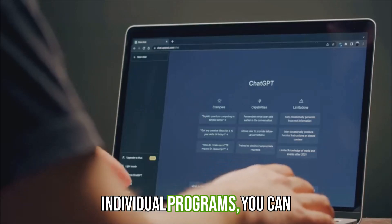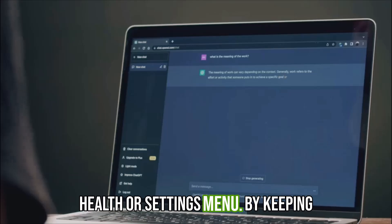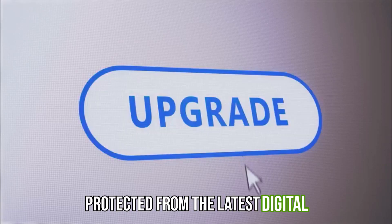For individual programs, you can usually find the update option in the Help or Settings menu. By keeping your software up to date, you're ensuring that your computer is running at its best and staying protected from the latest digital gremlins.